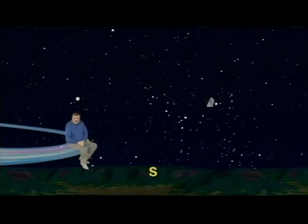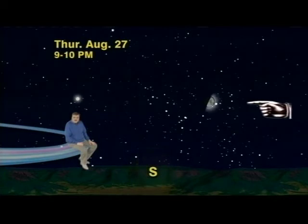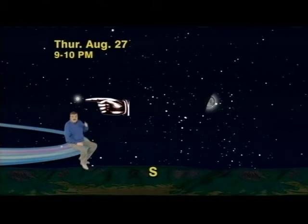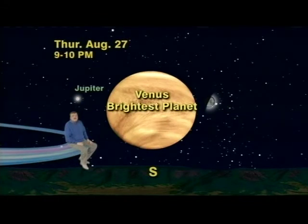We've got our sky set up for next Thursday, August 27th, between 9 and 10 p.m. your local time, facing due south, where the two brightest things you'll be able to see are an exquisite first quarter moon. And to its left, in the southeast, a super-dazzling Jupiter, which is the largest planet in our solar system — although the second brightest, because it is so much farther away than the brightest, which is Venus.